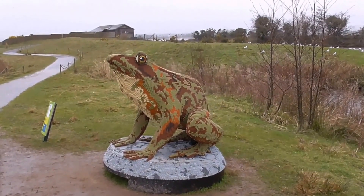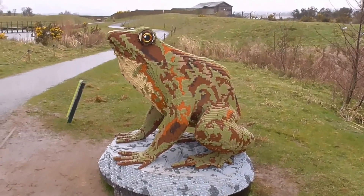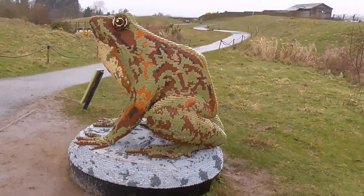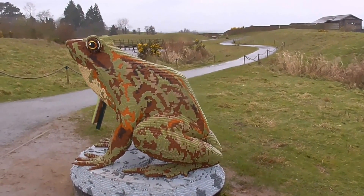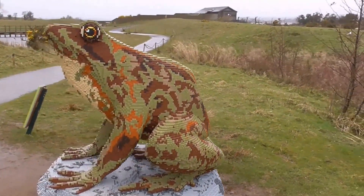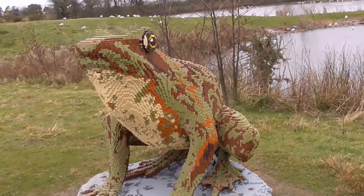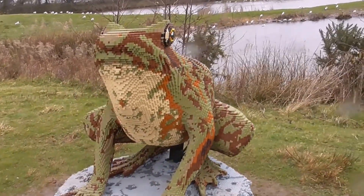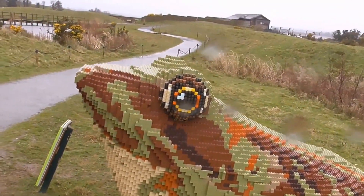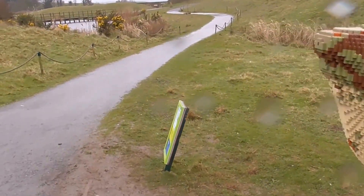I'm told this exhibition of Lego animals is going to be finished in early April — maybe the second or third of April. And it possibly will not be returning to Castle S.B. Some of the animals have been damaged, and they are exhibited across the water in other wetland centres. So this might be your last opportunity to get down to Castle S.B. I want you to get down here quickly.